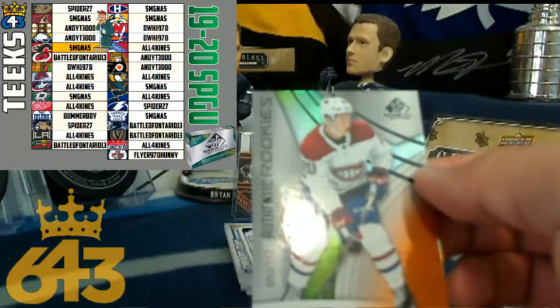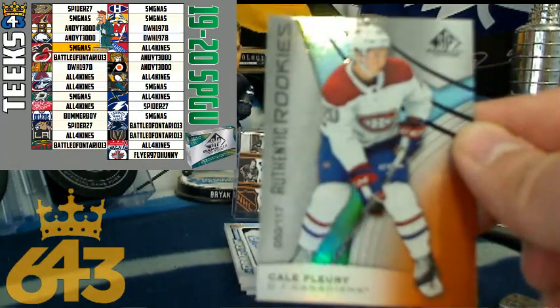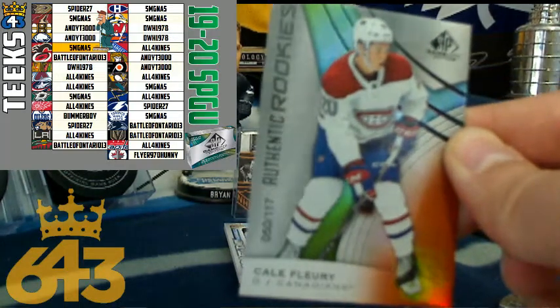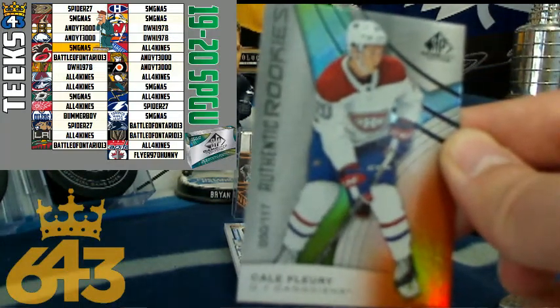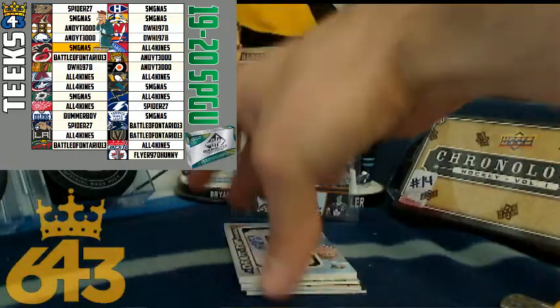Next up, we've got a ten-point rookie of Kale Flurry going to the Montreal Canadiens — Steve as well. Steve on a little bit of a hit streak here. I should mention Steve also got the Calgary Flames, which was the last team to sell at the box, which means he gets the five-point janitor bonus.